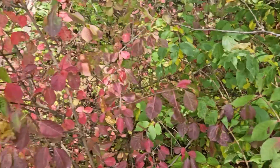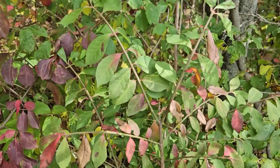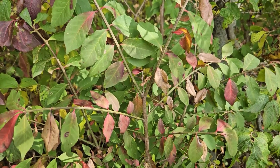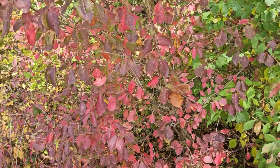So — native: blackhaw, great fall color. Invasive: winged burning bush, not a good choice because of its invasive nature. Select our natives for their great fall color and their wildlife benefits.